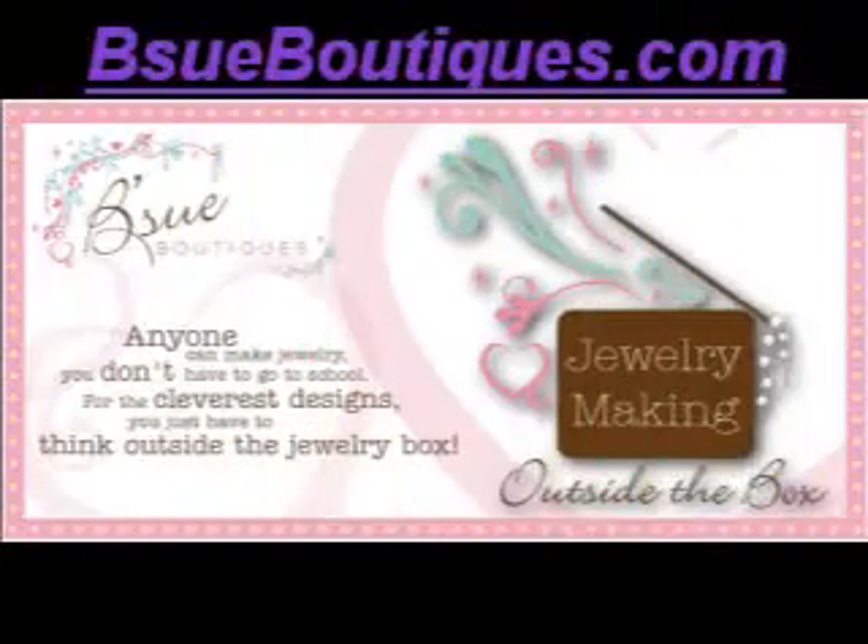Well, Bisou also hosted a giveaway to all those who participated. Two lucky people would win a Muse Box chock full of goodies to boost the imagination. She picked my random generator, and I was fortunate enough to be one of those random winners.